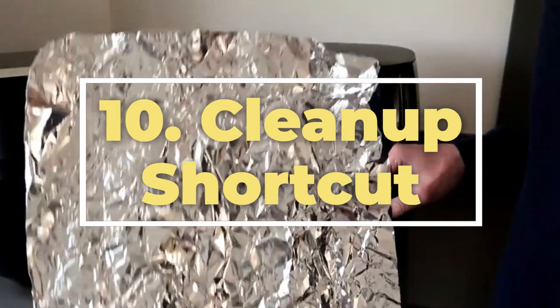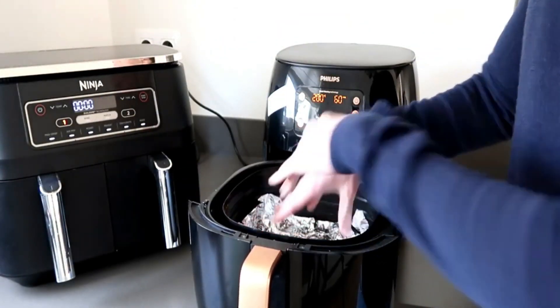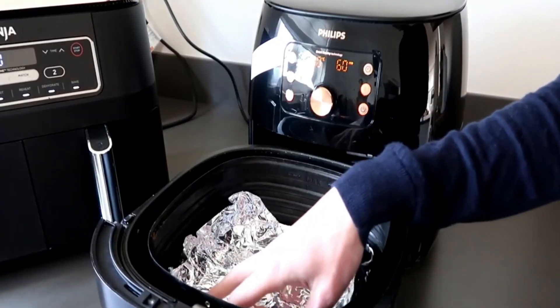10. Cleanup shortcut. Line the bottom of your air fryer with foil for an effortless cleanup. It catches drips and crumbs, saving you time on scrubbing.